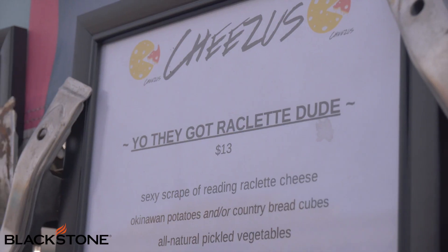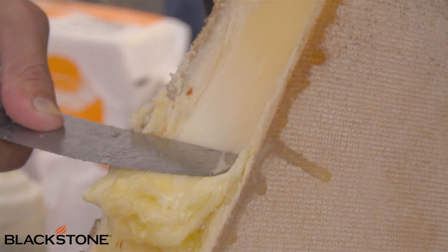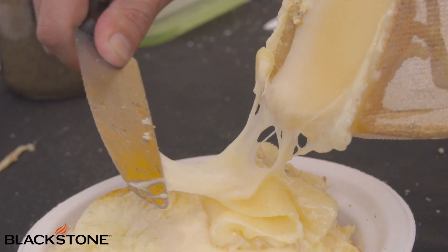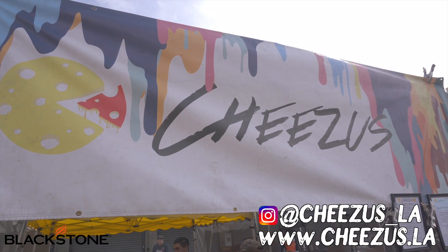We also have the raclette — a raclette cheese actually made here in America from Springbrook Farm. We melt that over a bed of Okinawa sweet potatoes and add some black pepper. And of course, it's a 'sexy scrape' — that's what we put on the menu. Doing so good here on a Sunday, meltin' cheese all over people today. It's amazing. Instagram at Cheezus underscore LA, same thing with Twitter and Facebook.